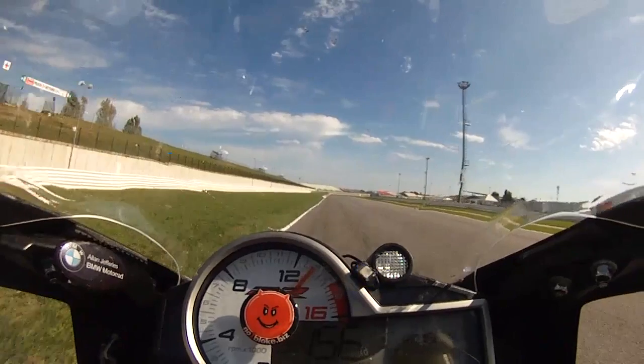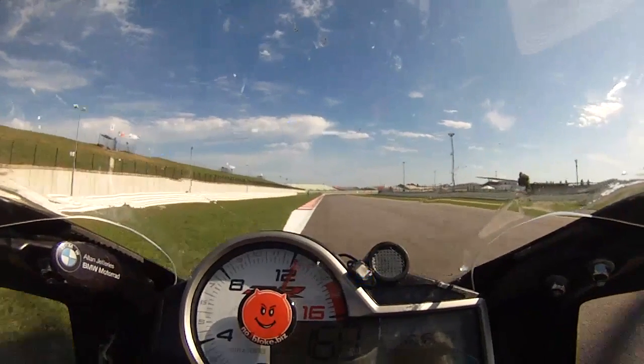Your approach speed on a superbike is around 165mph or 265k.